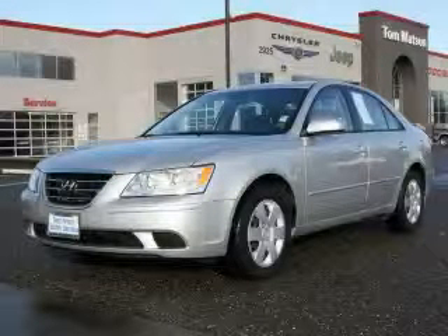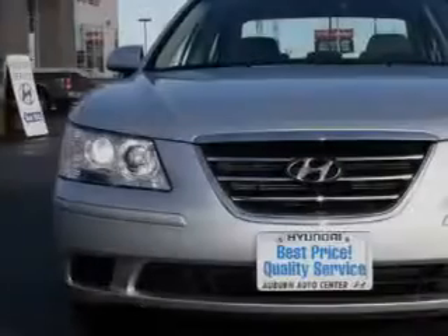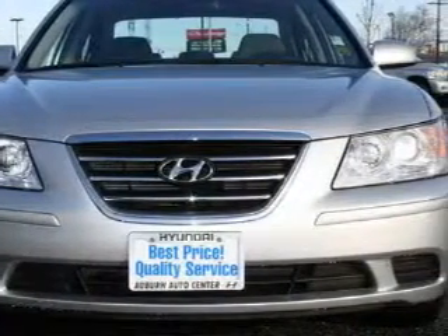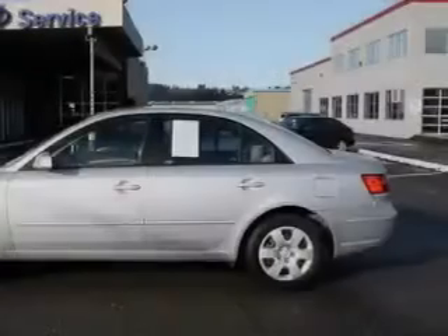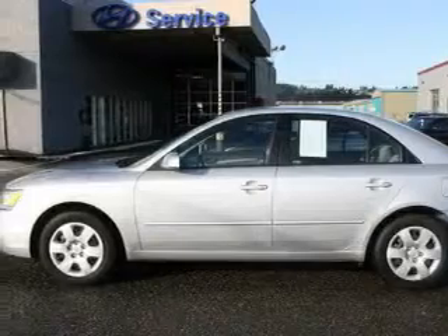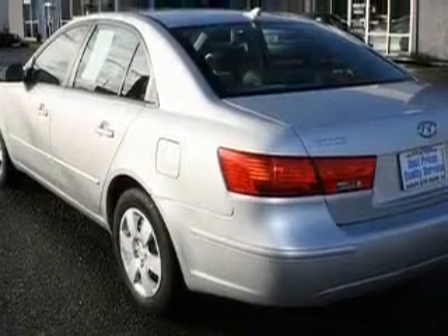This is a 2009 Hyundai Sonata. The most desirable features on board this Hyundai include power windows, cruise control, an MP3-ready stereo system, satellite radio, an anti-lock braking system, three-point rear seatbelts, and this vehicle has fewer than 13,000 miles on the odometer.